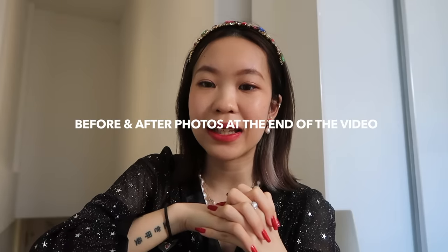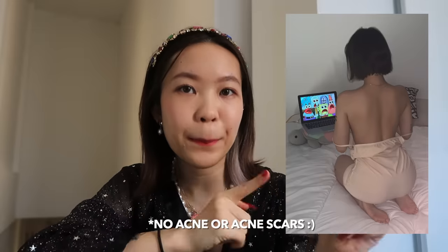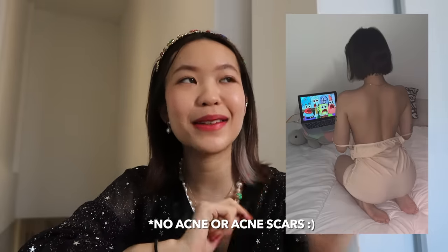That is basically how I cured my back acne. It didn't happen overnight — it took a couple of years. Once again, it used to look like this, and now my back acne looks like this. The picture posted on Instagram is actually edited, so I'm going to show you what it looks like unedited. This is my back, unedited. I hope this video was helpful — thank you guys so much for watching, and I'll see you in my next video. Bye!